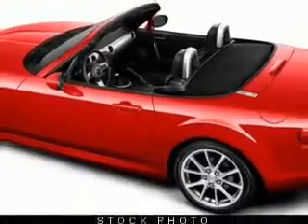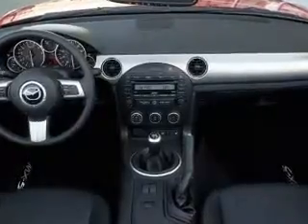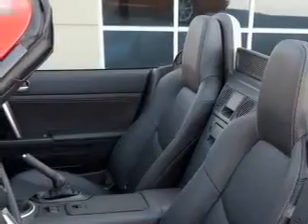Stand out from the crowd with premium wheels. Treat yourself to the splendor of a premium sound system. You will appreciate the safety feature of anti-lock brakes. Heated seats make cold-weather driving more endurable.